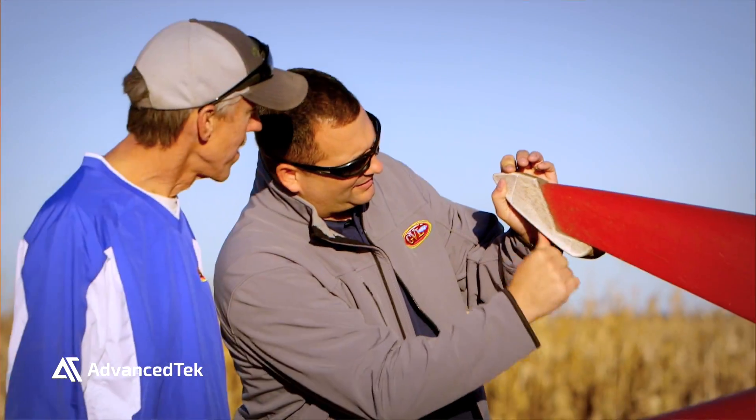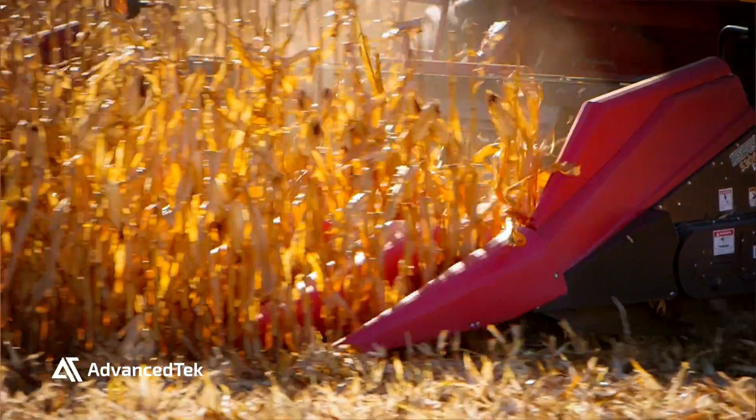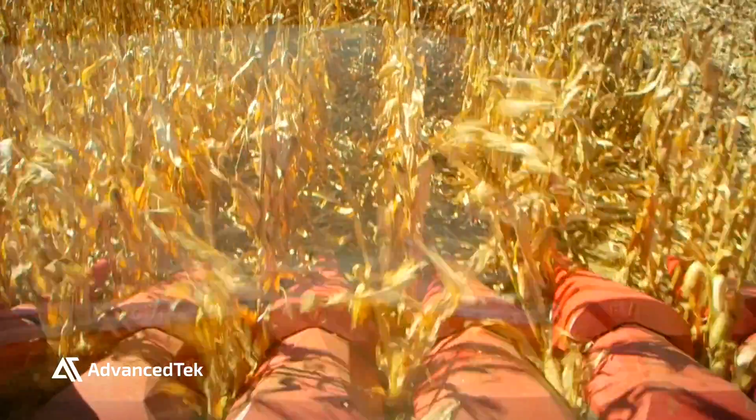Our most recent advancement for corn harvest has been improving the wear tip. It has to be able to keep all of the corn feeding into the corn header, and collect the crop without folding underneath and damaging the crop or the corn header.